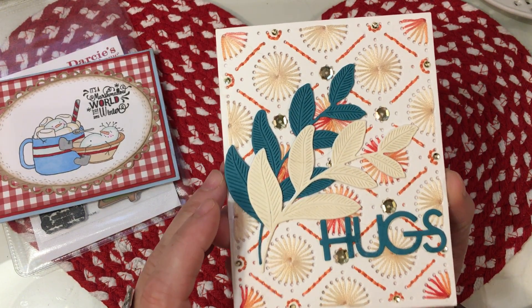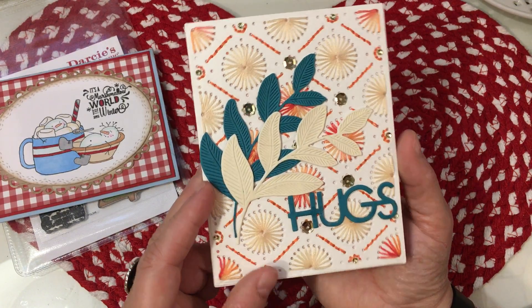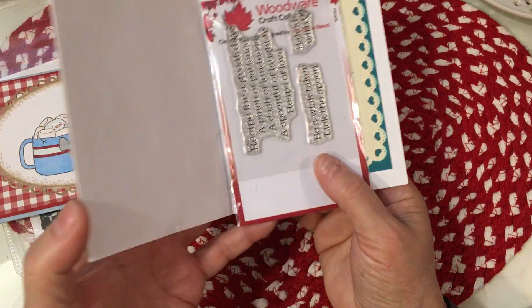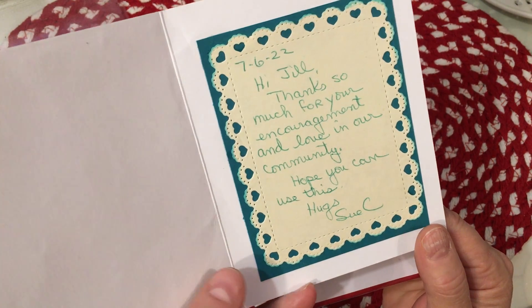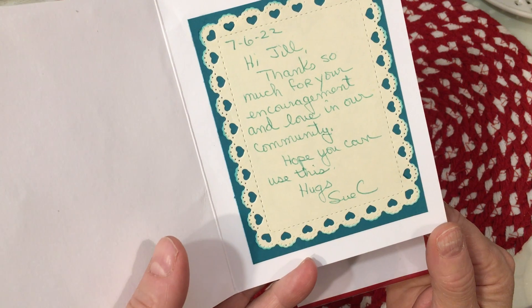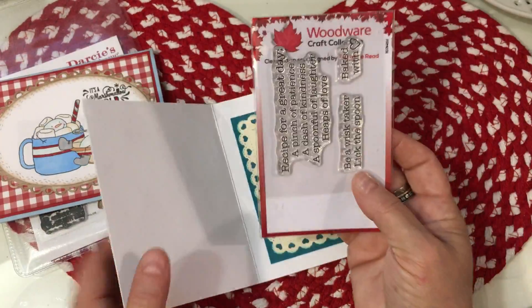It's just a work of art. I think this would be beautiful framed, Sue — honestly, I might frame it and hang it upstairs in my room. It's so gorgeous. She also wrote me a beautiful note from July 6th. She says: 'Hi Jill, thanks so much for your encouragement and love in our community. Hope you can use this. Hug, Sue Crozier.'